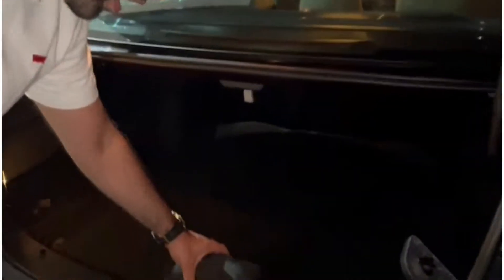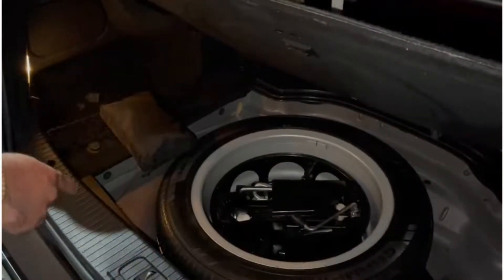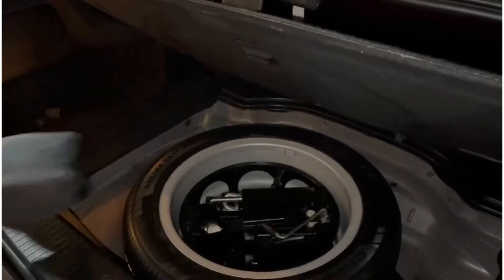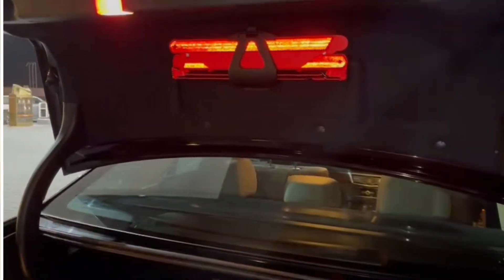This car has an ample luggage space. The spare tyre of this car is unused and in very good condition right now. All the tools of this car are also unused, and these tools come standard with every Mercedes.